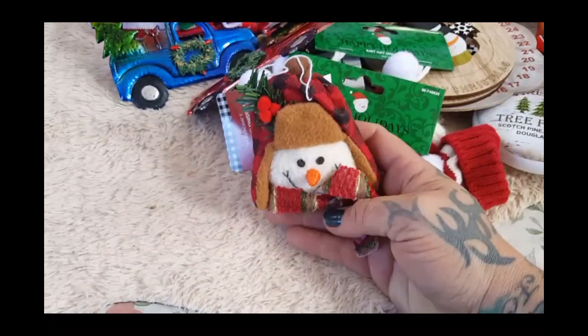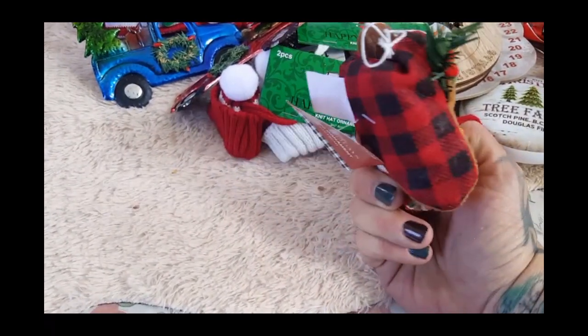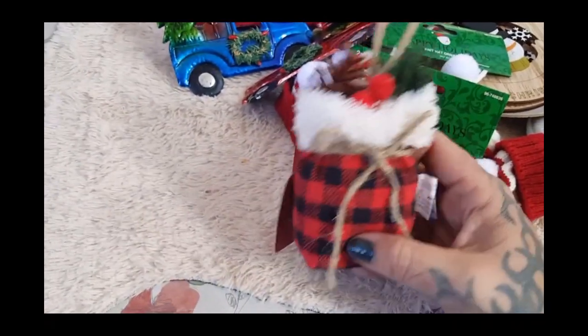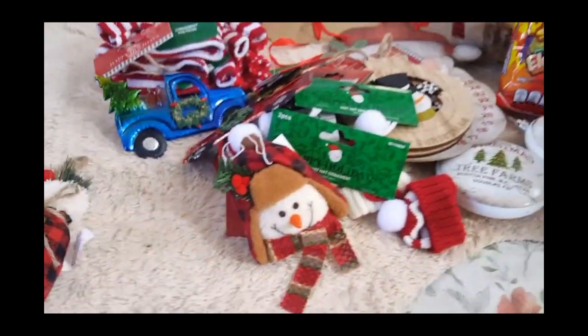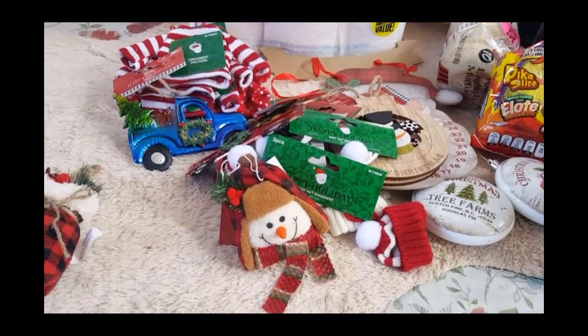Then they have this super cute snowman with his scarf, his little carrot nose, and his little hat. Then they had a Santa bag stuffed with different pine cones, candy canes, and holly berries. So that is my haul, guys! I was super excited that they brought out the Christmas stuff.